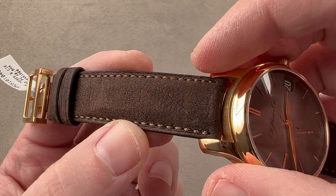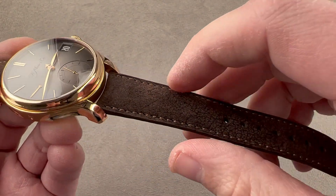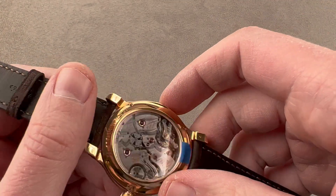Here we have a leather strap. This is the Kudu strap used by Moser on many of its premier pieces — brown with a brown stitch. It's bolstered to give it some thickness, and it has a sheer cut side showing the layers of leather, with a more conventional brown calfskin on the bottom.